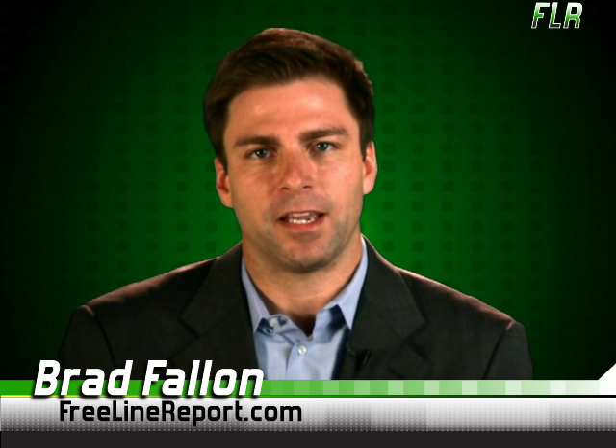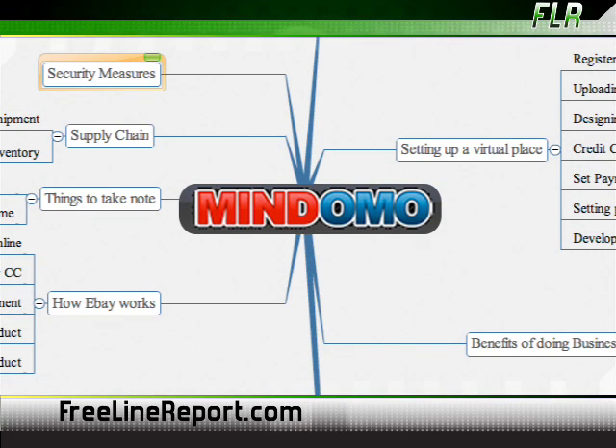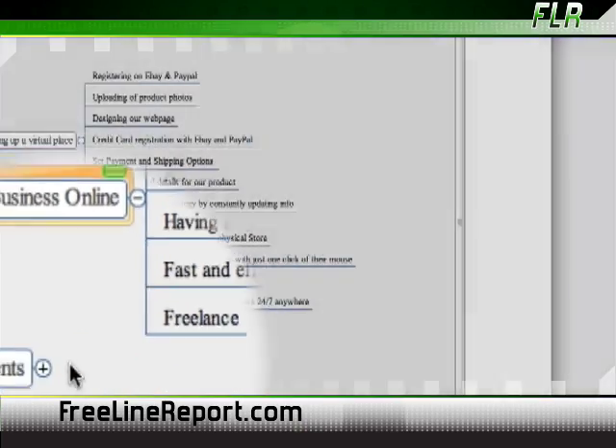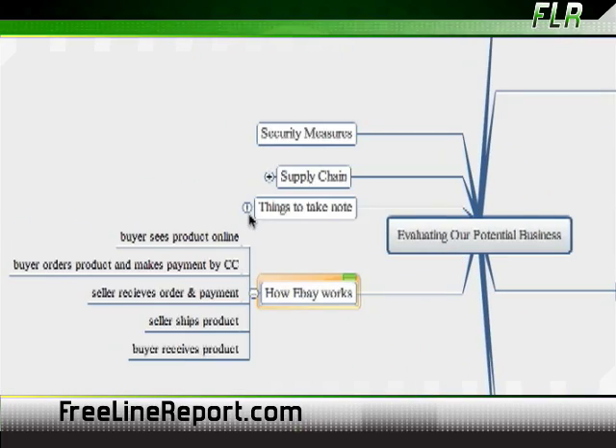Mindomo is a web-based application that lets you create and share sophisticated mind maps. A mind mapping tool is one that helps you organize your thoughts visually, literally connecting the dots in a graphical representation of your ideas. This mind mapping tool stands out from the rest, though, because of its simple-to-use interface and the way you can embed your mind maps in other applications.